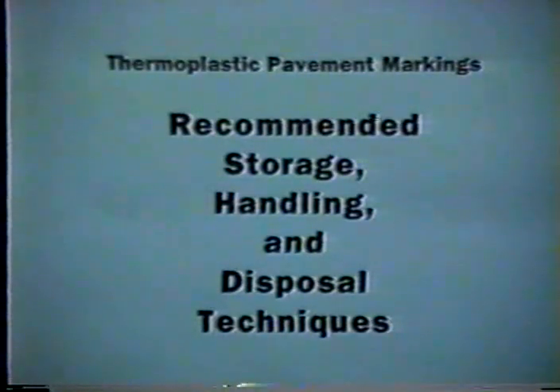User safety information for the recommended storage, handling, use, and disposal of various forms of thermoplastic pavement marking materials. Pay close attention. Your knowledge and work habits will ensure safe applications for the public, your co-workers, and most importantly, yourself. You may also be tested on your knowledge after this presentation.